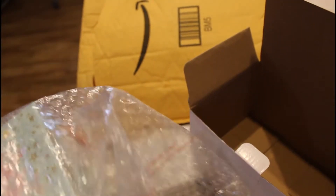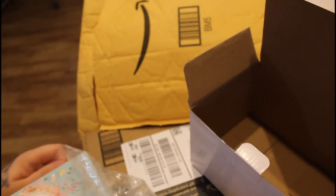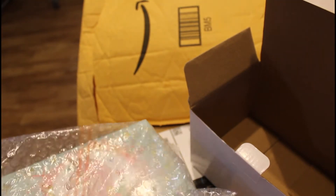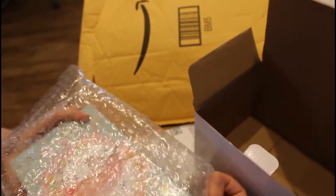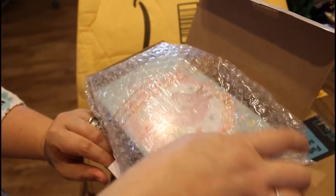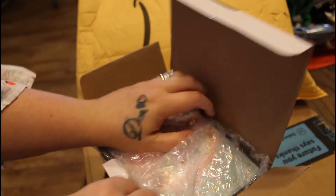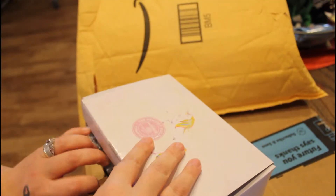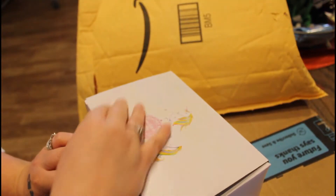My daughter's turning nine on May 4th, and by the time you guys see this, you will already have seen the mermaid-themed birthday party, like I said. I got everything for her party from Amazon — her birthday decorations, everything.